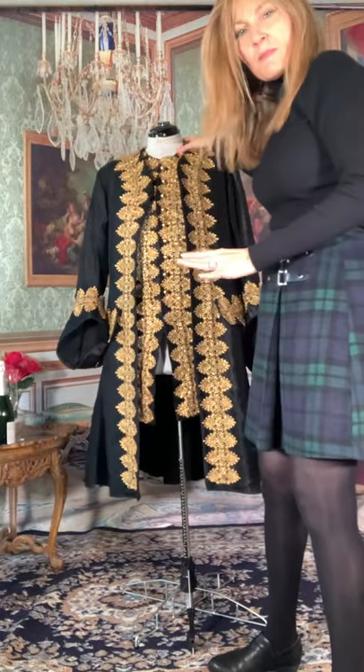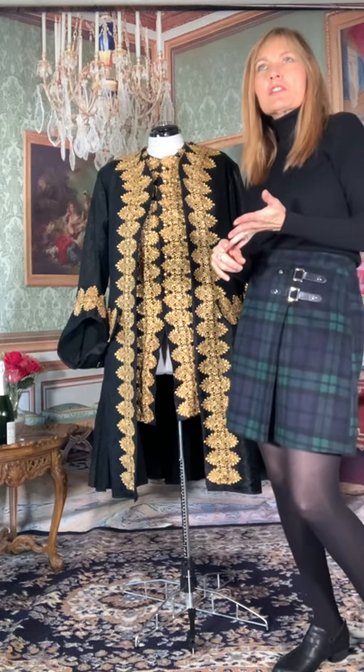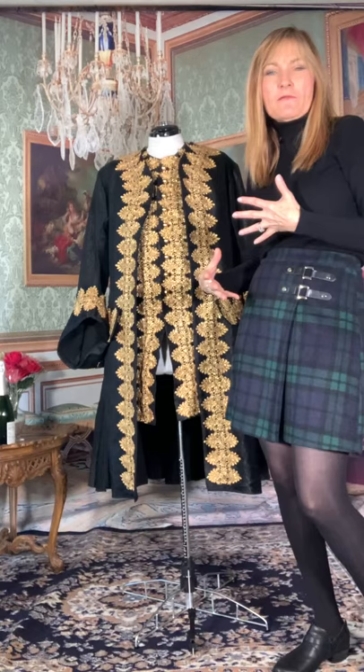The gentleman I made this for already has the breeches, the shirt, the cravat, and the lace jabot and cuffs that I made for him.